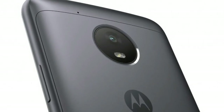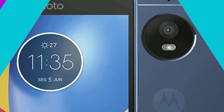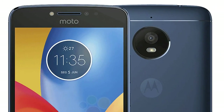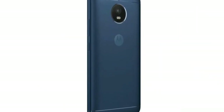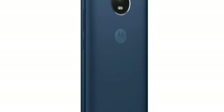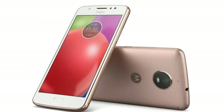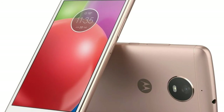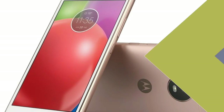The Moto E4 Plus sports a 5.5-inch HD 720x1280 pixels display. It is powered by a 1.3GHz quad-core MediaTek MTK6737 SoC paired with 3GB of RAM. The smartphone comes with 32GB of internal storage, which can be further expanded via a microSD card up to 128GB.